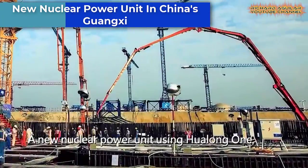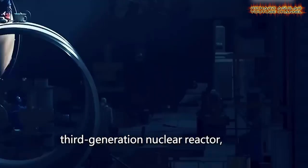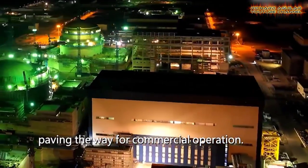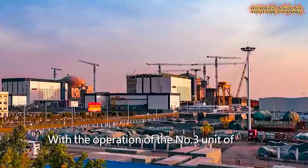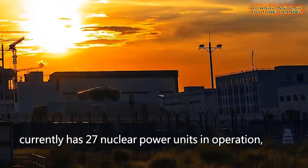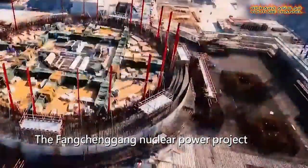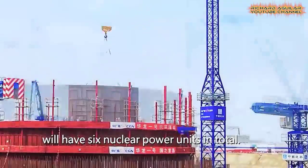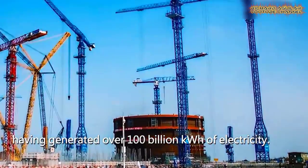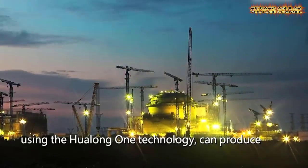China has taken a significant step forward in its push towards nuclear energy with the successful start-up operations of a new nuclear power unit in Guangxi Province. This unit is powered by the domestically designed third-generation nuclear reactor, Huolong-1, which is a testament to China's technological prowess in the field of nuclear power generation. With the start of operations, the unit is on track for commercial operation and will provide a reliable and sustainable source of energy for the region. This achievement is a major milestone in China's quest for energy security and sustainability, as the country continues to explore and develop alternative energy sources to reduce its reliance on fossil fuels.